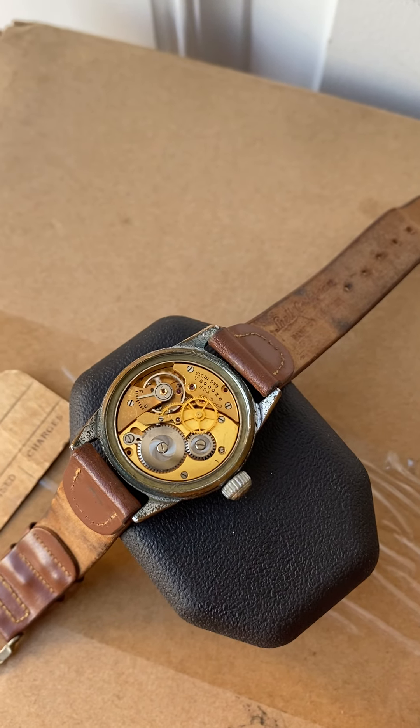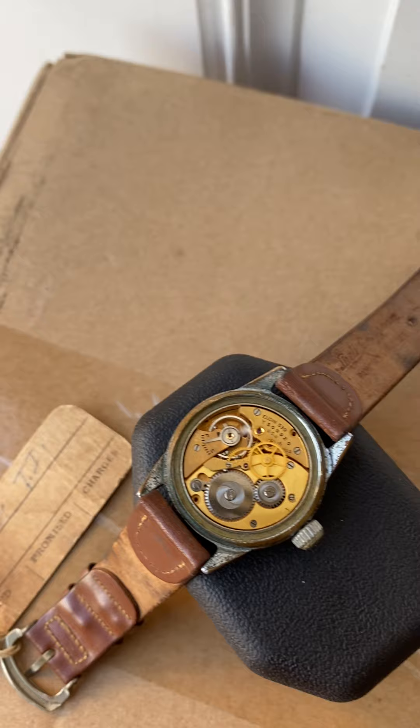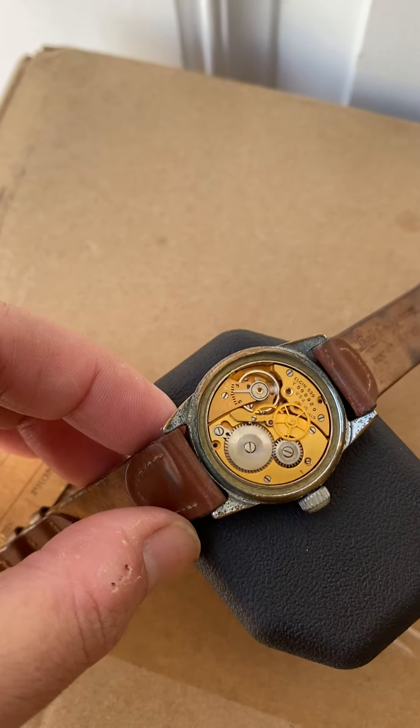It has the dust cover lid for the movement. It hasn't been serviced, but as you can see, it is running very well.